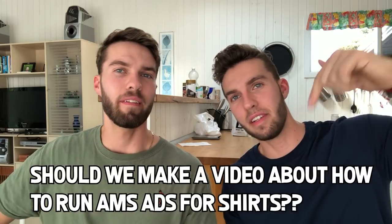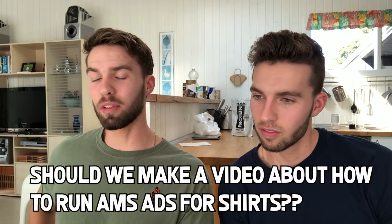Comment down below if you want to see a separate video just about how to run AMS ads for Merch. I'm assuming it's very similar to what it is for books — slightly different, but the same principles apply. Merch is just growing and expanding; they're adding so many new things all the time — pop sockets, new markets, ads, new products. So let's get on to the income report part.